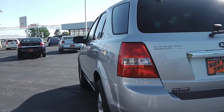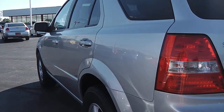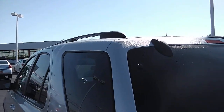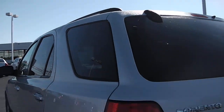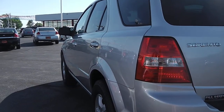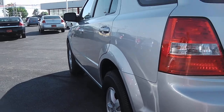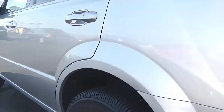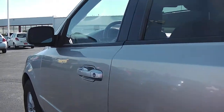Moving along to the driver's side of the vehicle, there are no dings, dents, or scrapes along the driver's side either, as you can see. You do have roof racks on the top to store luggage or whatever on long road trips. Just giving you another look at the rims there — everything is in outstanding condition.